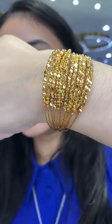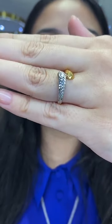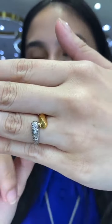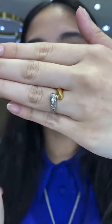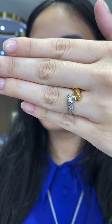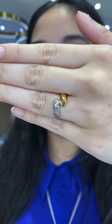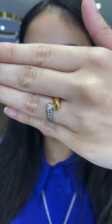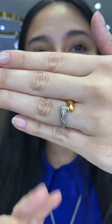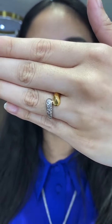This one is 916 gold, emas 916. You have potongan berlian and high polish. This piece is RM753, 2.38 grams. It's currently in size 10, but don't worry about sizing — we have a whole lot of sizes available.